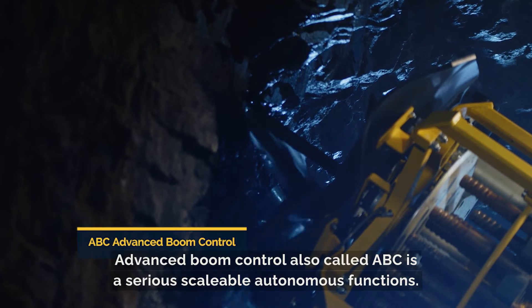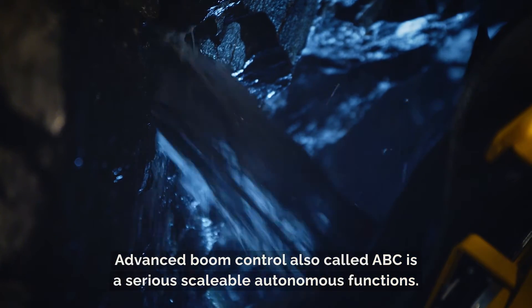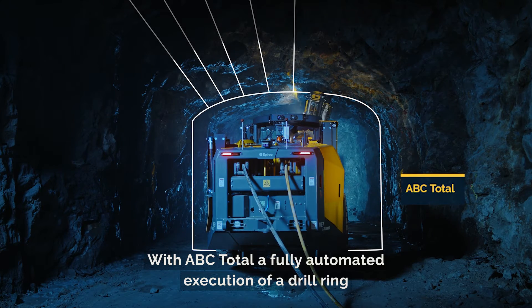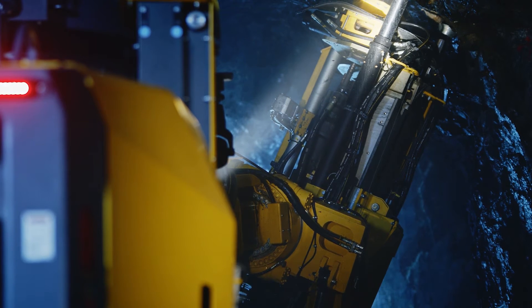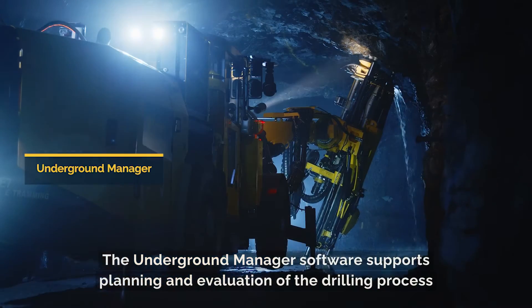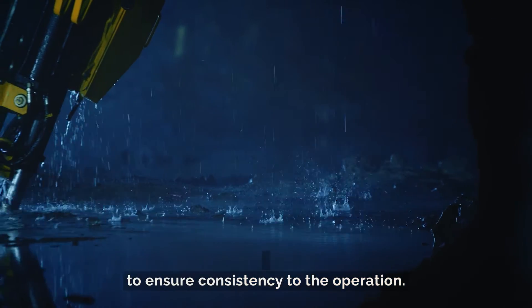Advanced Boom Control, also called ABC, is a series of scalable autonomous functions. With ABC Total, a fully automated execution of a drill ring according to a digital drill plan is possible. The Underground Manager software supports planning and evaluation of the drilling process to ensure consistency to the operation.